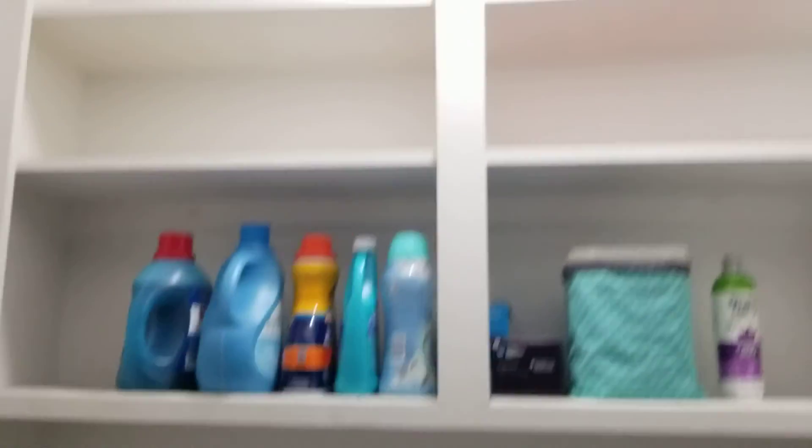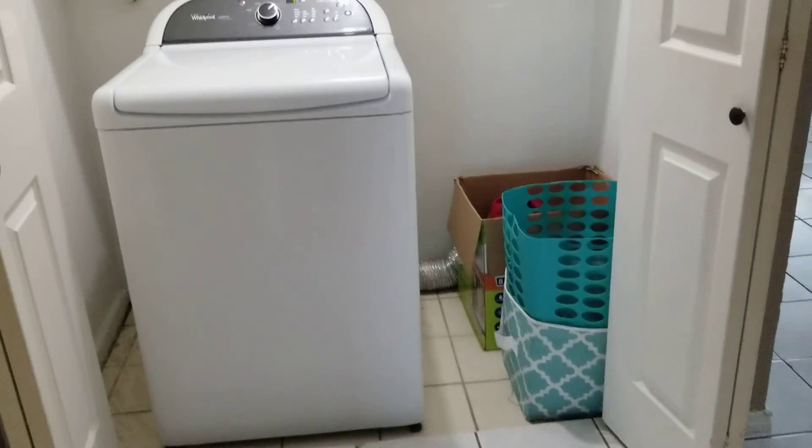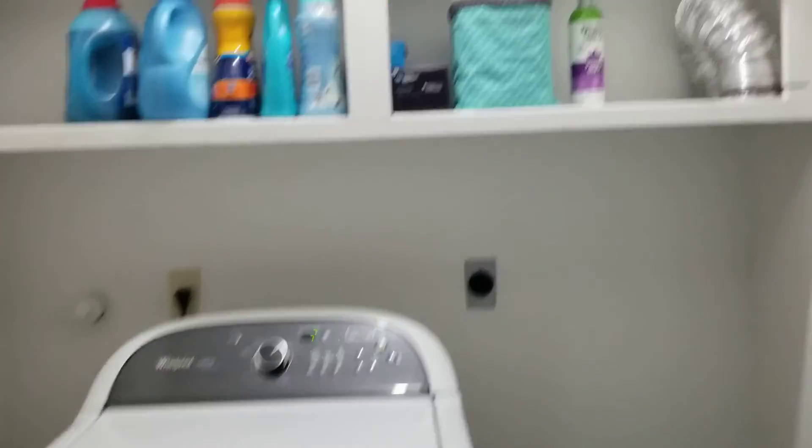We have the washroom. They only have a wash machine, but there is room for a washer and dryer both.